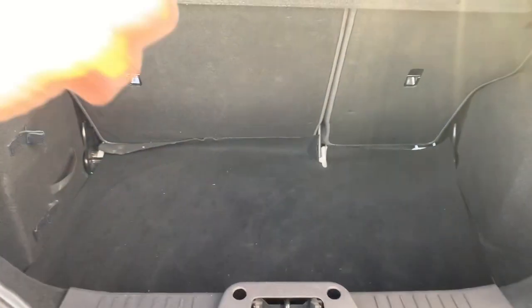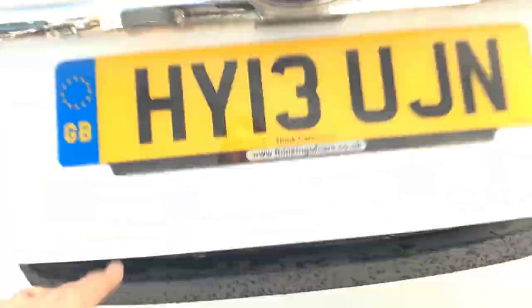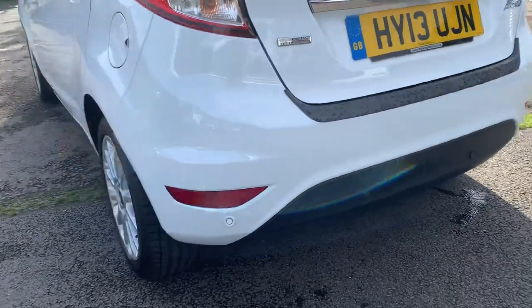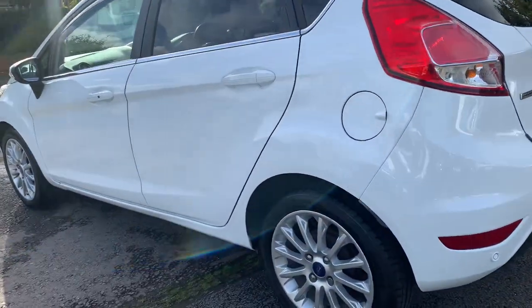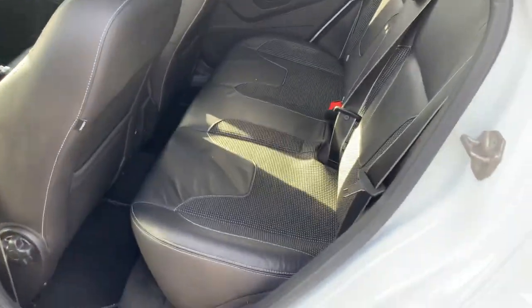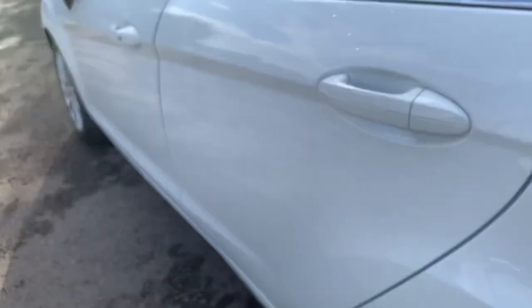The seats fold down 60/40 split, and here are your rear parking sensors. It's very economical, cheap to insure and tax, and you've got half leather interior with fitted mats.